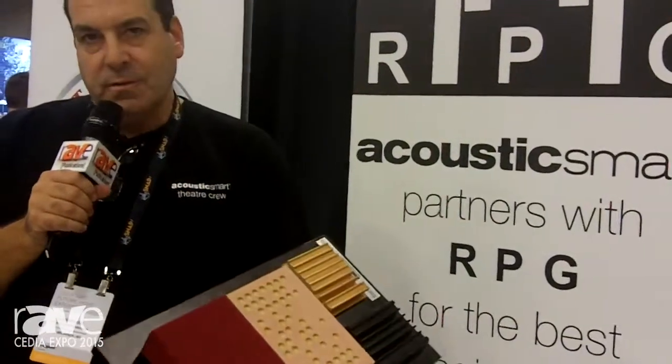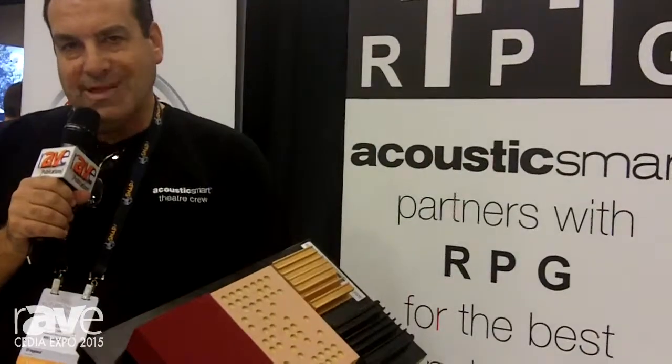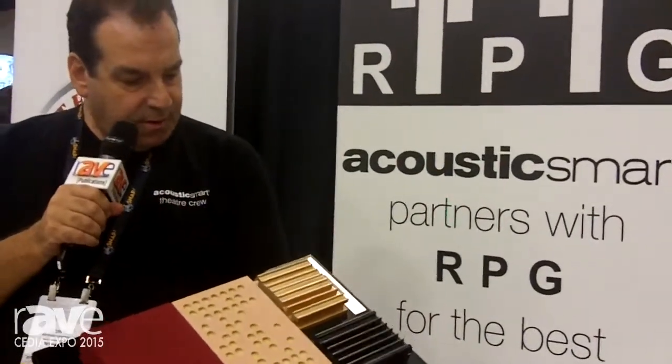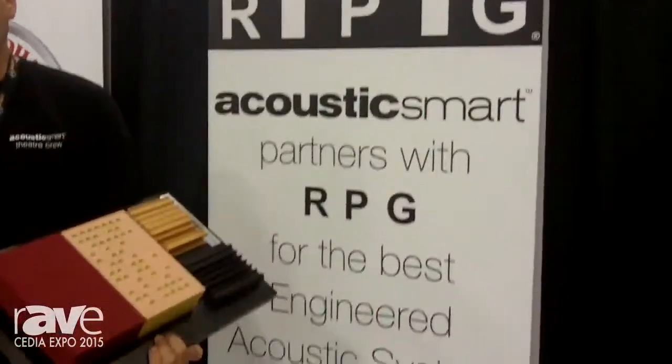One of the secrets to doing any design in a theater is to have great acoustics and to make the room sound great — hence Acoustic Smart. Partnering with RPG really gives us that advantage to make sure that our rooms really take it to the next level.